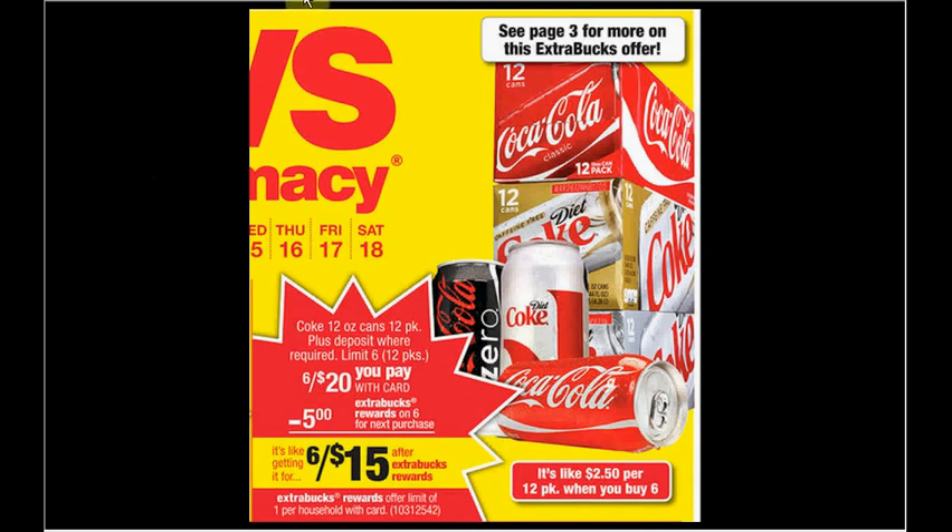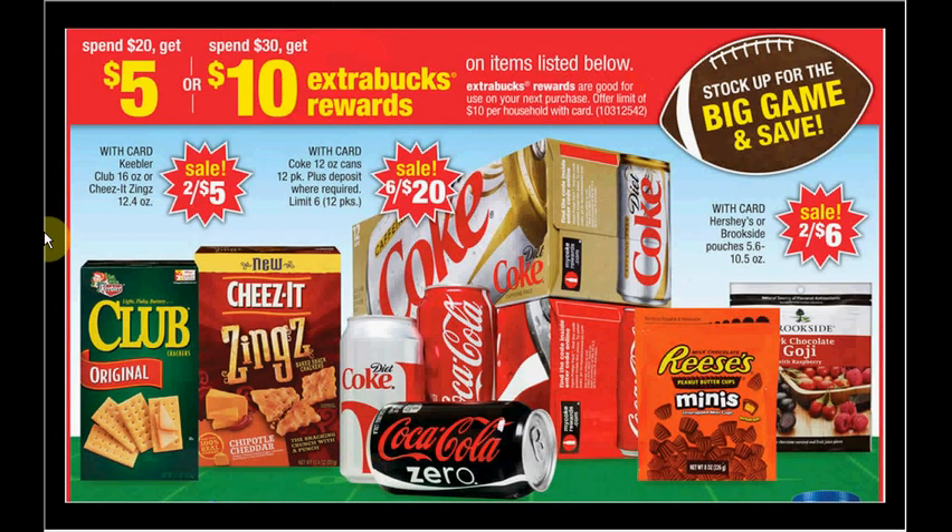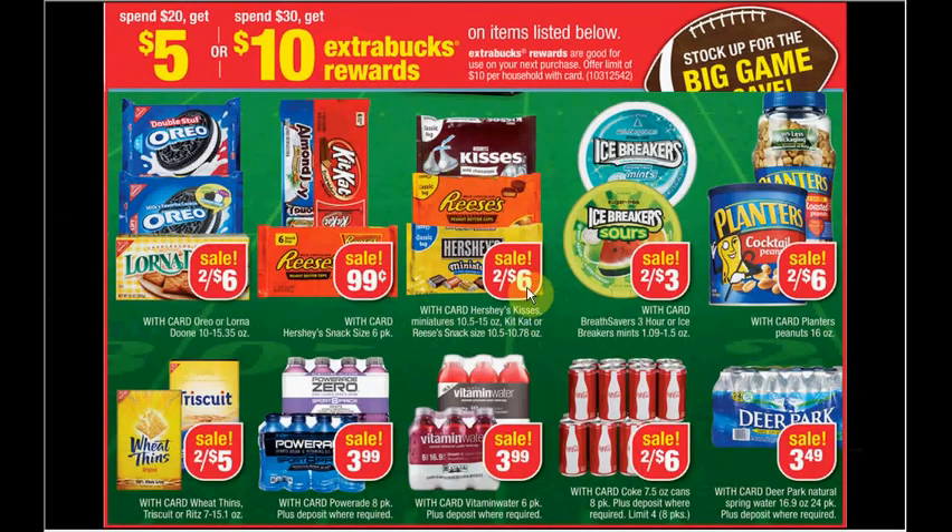If you'd like to expand that deal further, you can get one of the items here — either the crackers or the candy. If you get four of them you'll spend $12. If you get the six Cokes plus the four chocolates, you'll hit $32 and you'll get the $10 in ExtraBucks Rewards. There are additional items you can add to that as well.